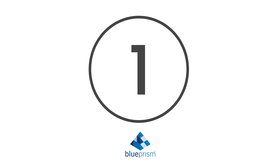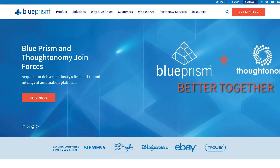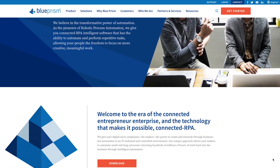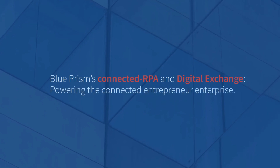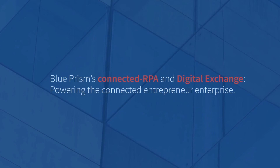And finally, at number 1, we have Blue Prism. Blue Prism has built a name for itself as a market leader, and is particularly notable for being one of the first companies to introduce RPA to the world. The Blue Prism platform helps you utilize automation to reach your business goals. Among its clientele are Accenture, Google, IBM, Microsoft, and many other impressive customers.